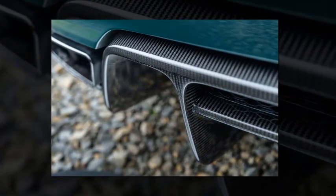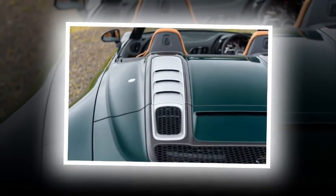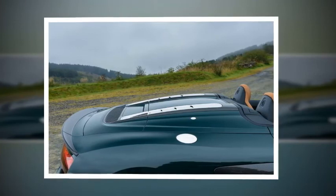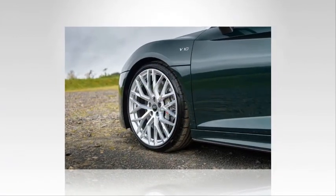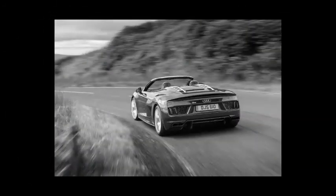As with the R8 V10 Plus Coupe, a mechanical limited-slip differential is fitted as standard. Carbon-fiber brakes and lightweight forged alloy wheels are also standard. Where the coupe has a fixed rear spoiler, the Spyder has a smaller, more discreet carbon lip spoiler. The rear diffuser has been tweaked to assist in reducing lift, producing as much as 100 kilograms of downforce at maximum speed. Lightweight bucket seats are standard, and the side blade can optionally be produced in carbon fiber.